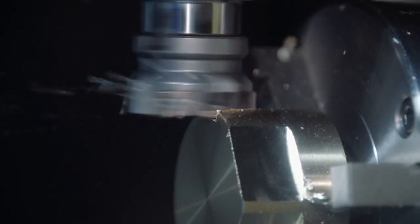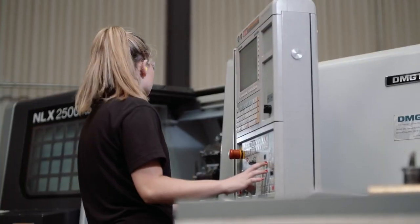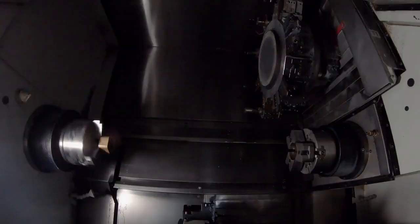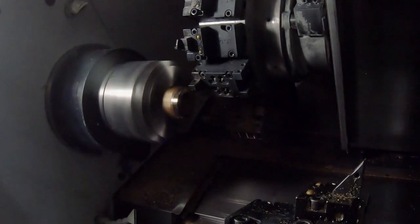Automated planning combined with decades of manufacturing experience ensure that our machines operate at maximum efficiency by allocating the right orders to the right machines and taking into account product type, material, volume and urgency.